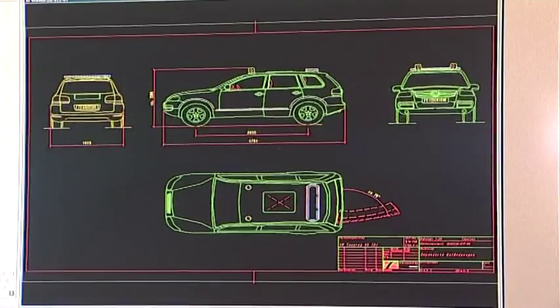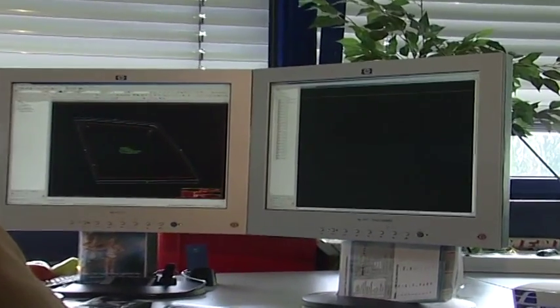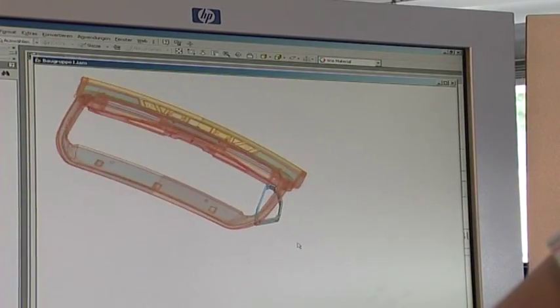The construction of this vehicle took place utilizing the modern CAD system, or computer-aided design. All of the vehicle's components are designed with an extra degree of detail in order to create and to guarantee the highest level of protection.